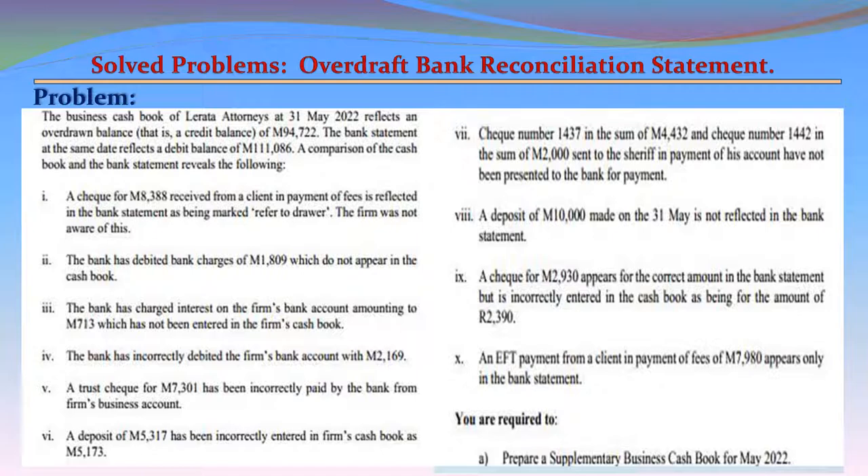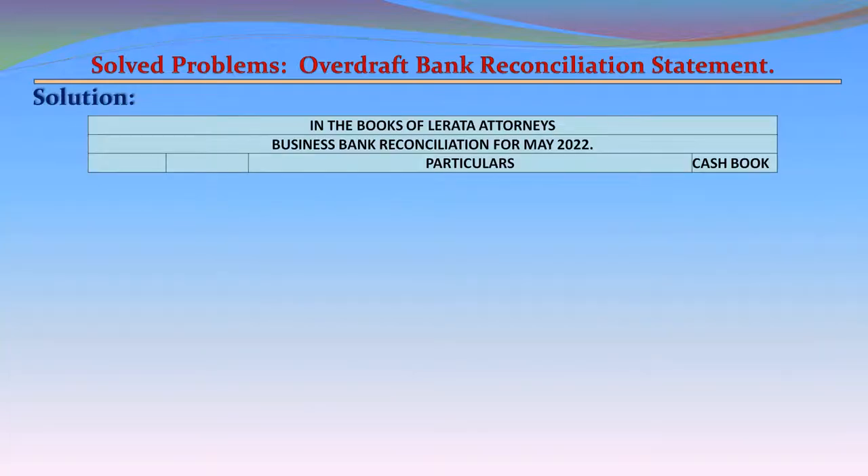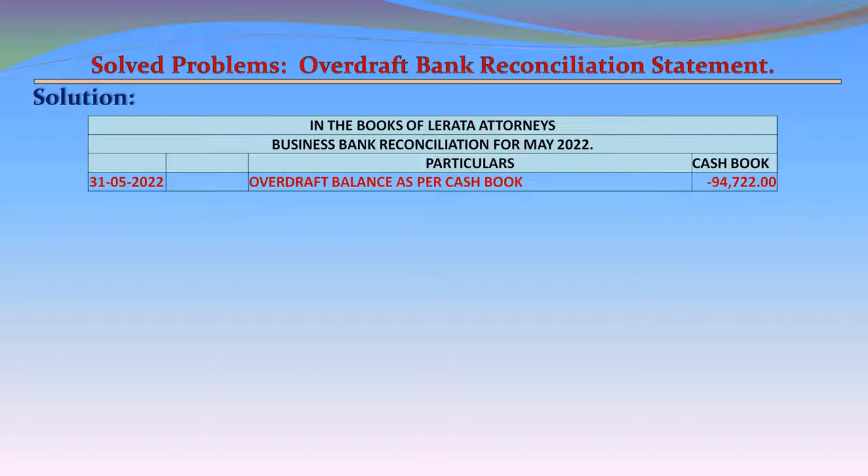You are required to prepare a supplementary business cash book for May 2022. Solution — in the books of Lerata Attorney, Business Bank Reconciliation for May 2022, with particulars and Cash Book columns as at 31 May 2022.